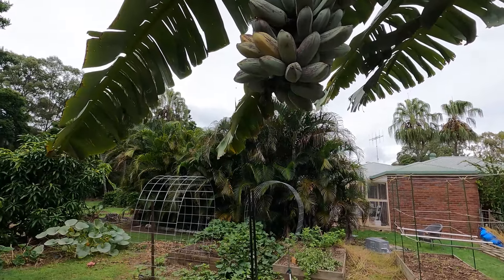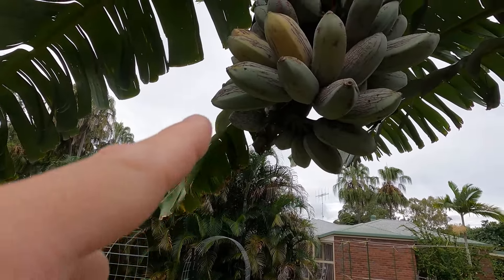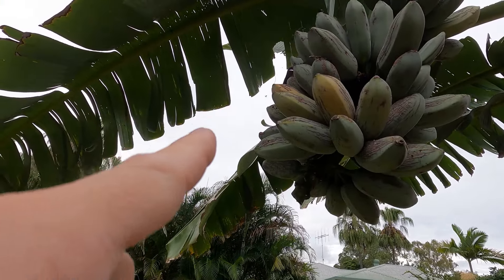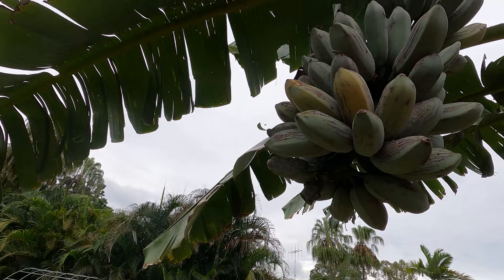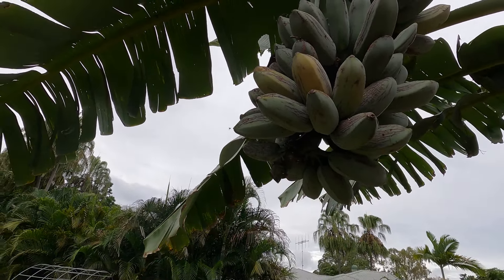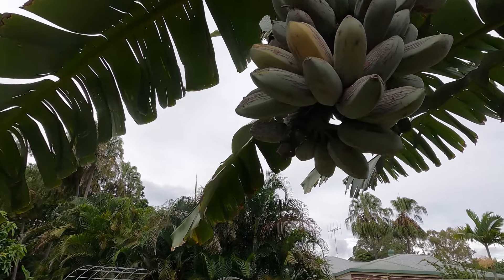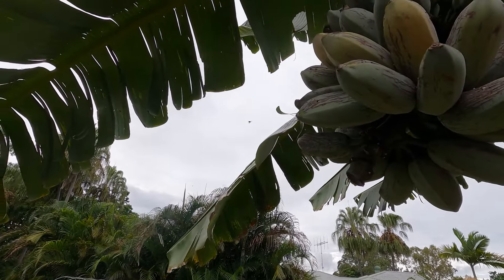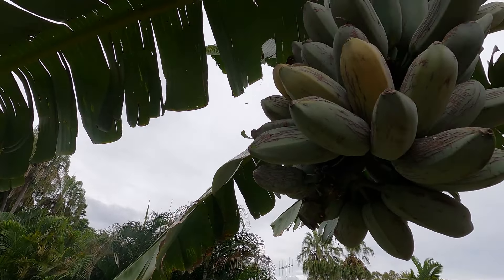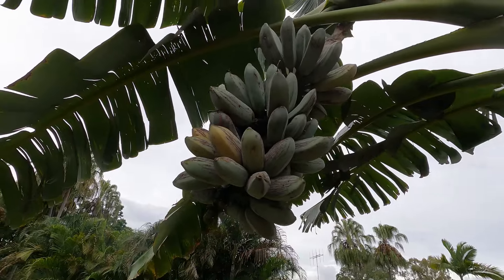That's a native stingless bee — an Australian native stingless bee flying around the banana for some reason. Hopefully there's a nest nearby because that's awesome. I have not seen one on this property before. I will definitely look back at this video because it definitely looks like one, but my eyes aren't as good as they used to be.